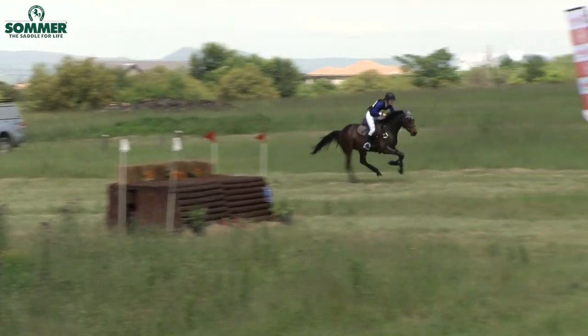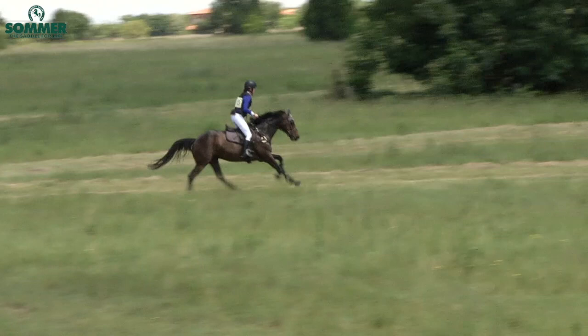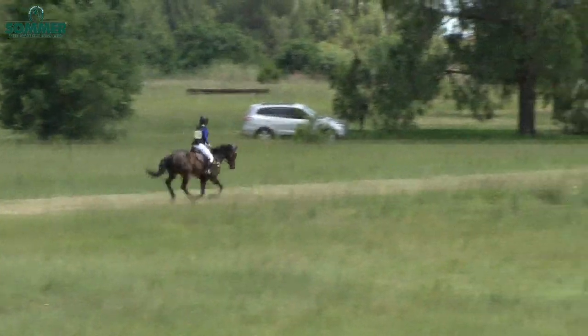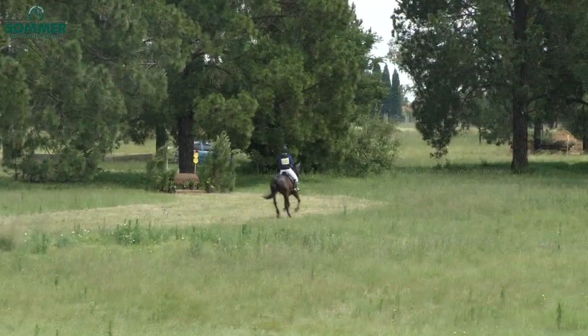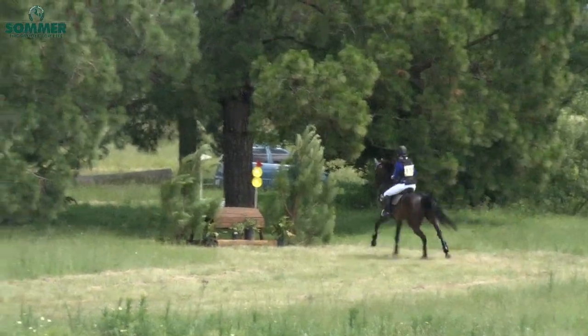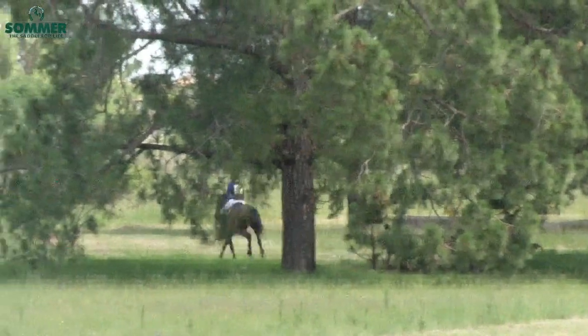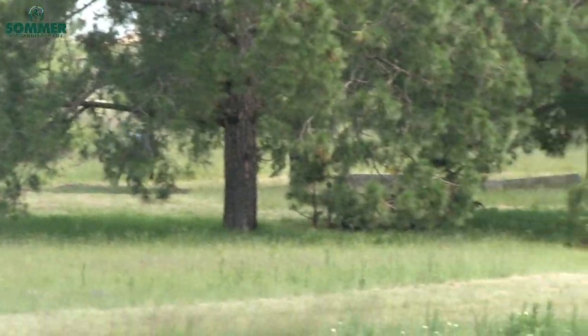Peter Kay coming towards the ditch and brush on Fastjet — a little look inside but he jumped it nonetheless. Now approaching the Normandy bank, down the Normandy bank, he sits back and slips his reins and comes towards his last jump on course. Peter Kay will be happy with that — he's home through the finish.